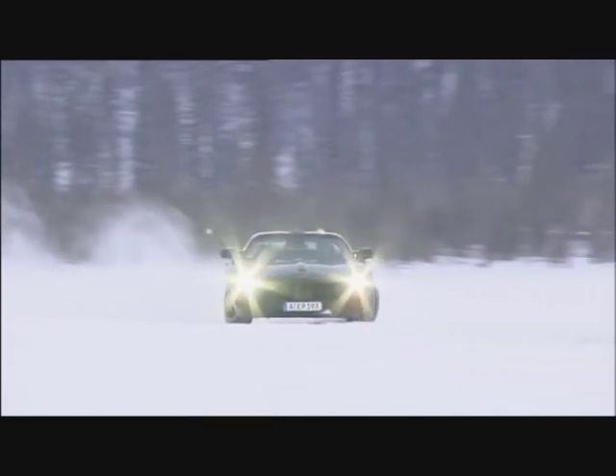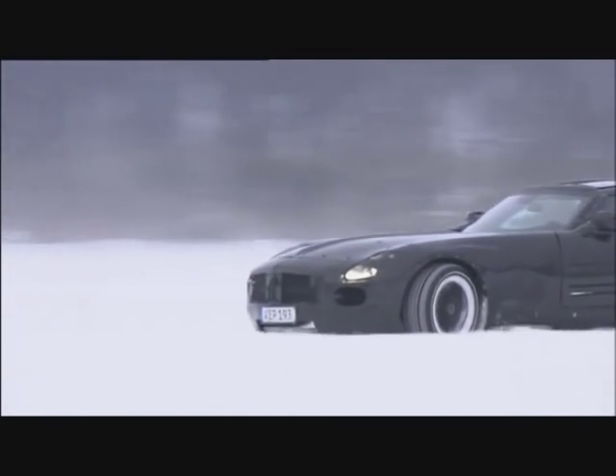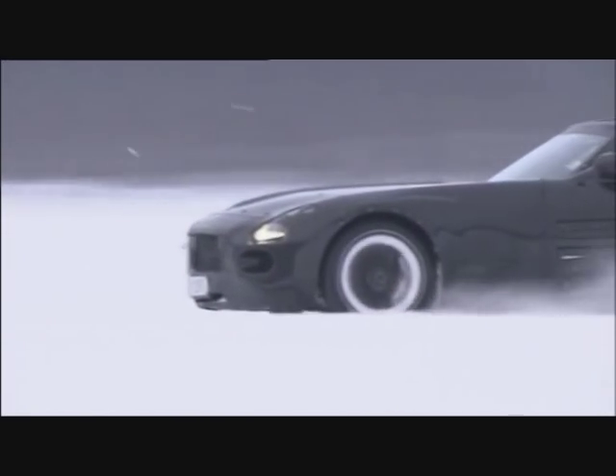How much fun will it really be to drive? We'll hopefully be able to test it ourselves soon without the car being camouflaged. To buy one and bring it home, you'll need around 160,000 euros.